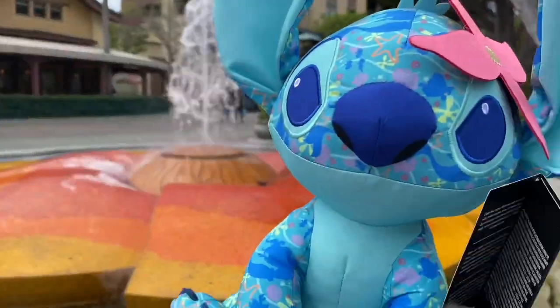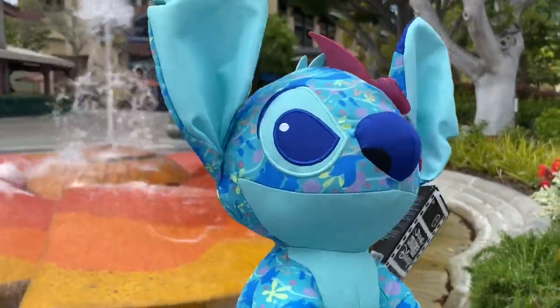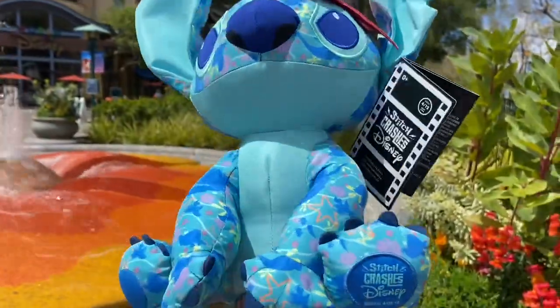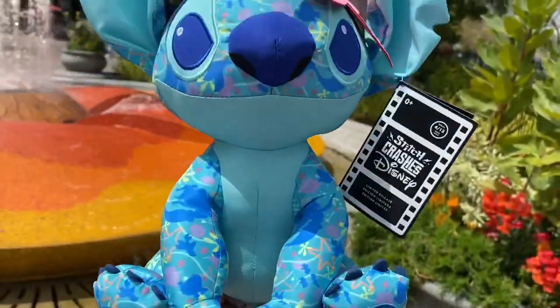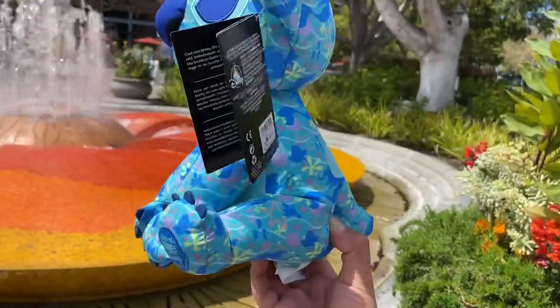Here we have a closer look at the Little Mermaid Stitch Crashes Disney plush. This is a really nice one. I'm not really a huge fan of the Stitch Crashes Disney series, but this one really caught my eye. I love the little flower on here — it kind of reminds me of an Alani vibe. This is definitely a hot item and it already sold out by the time we were out of the store.